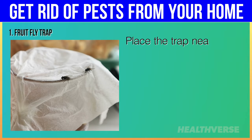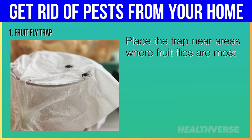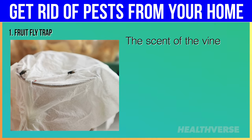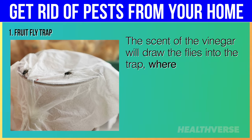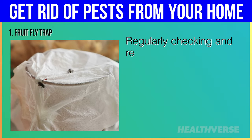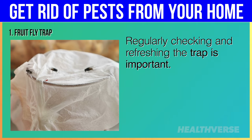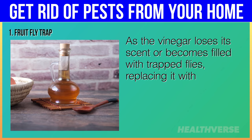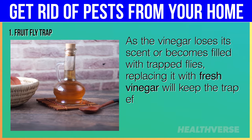Place the trap near areas where fruit flies are most active, such as near fruit bowls, trash cans, or kitchen sinks. The scent of the vinegar will draw the flies into the trap, where they become trapped and eventually drown. Regularly checking and refreshing the trap is important. As the vinegar loses its scent or becomes filled with trapped flies, replacing it with fresh vinegar will keep the trap effective.